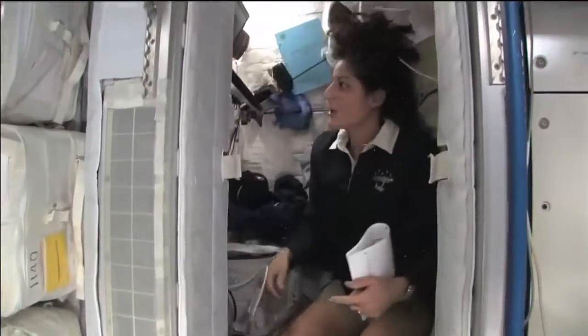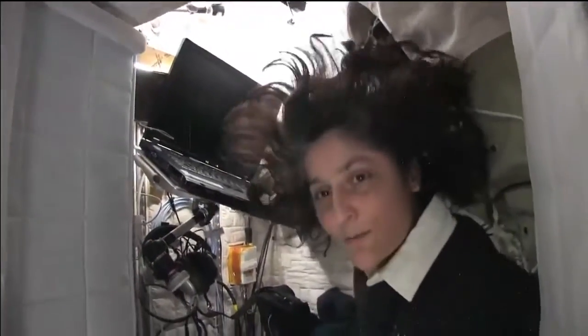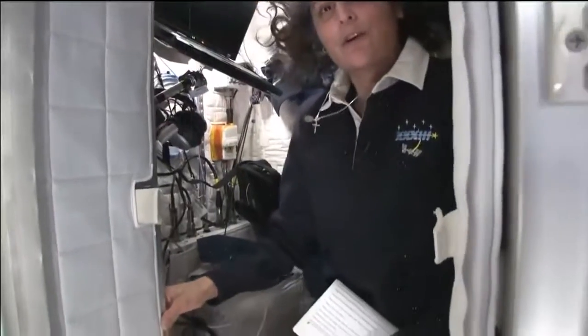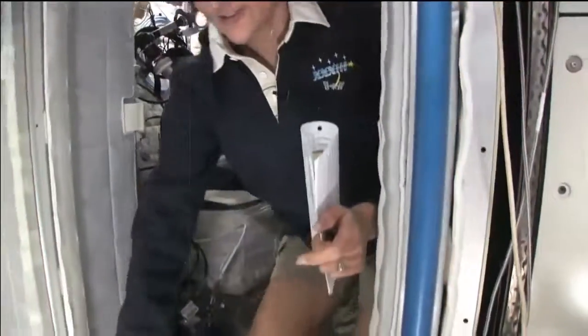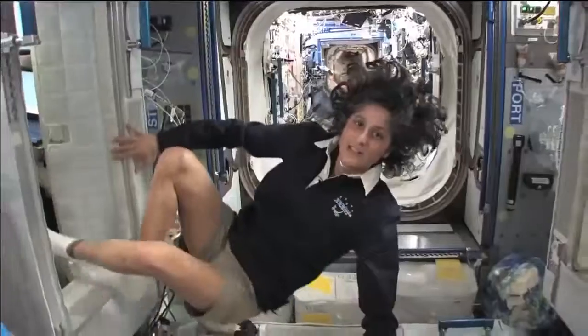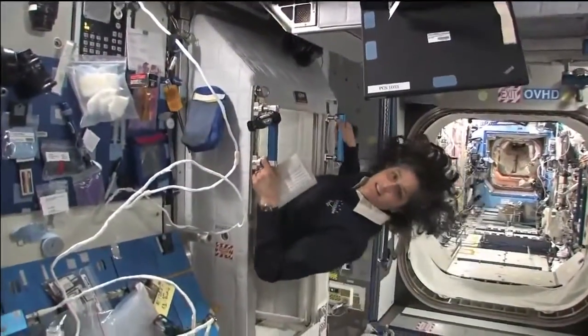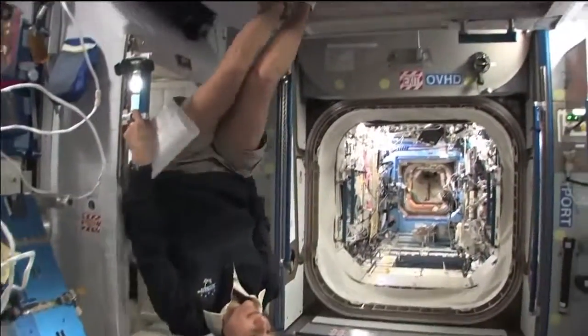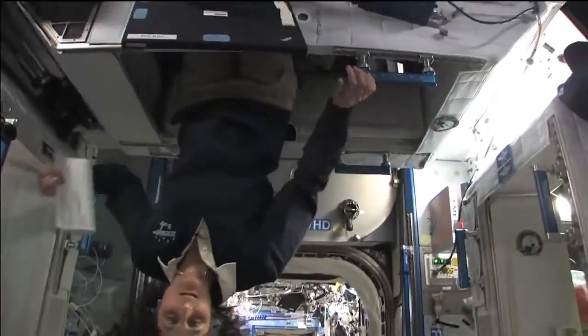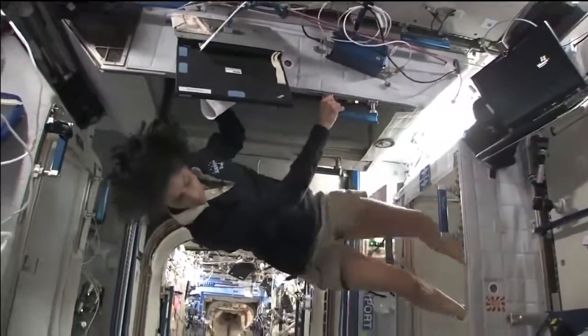The sleep station is also like a little office. We've got a computer in here. We've got a couple of little toys, some books, some clothes and other things that make it sort of like home. I'm coming out. That's one sleep station. This one's another right here. There's one on the ceiling right here, and then there's a fourth on the other wall over here.